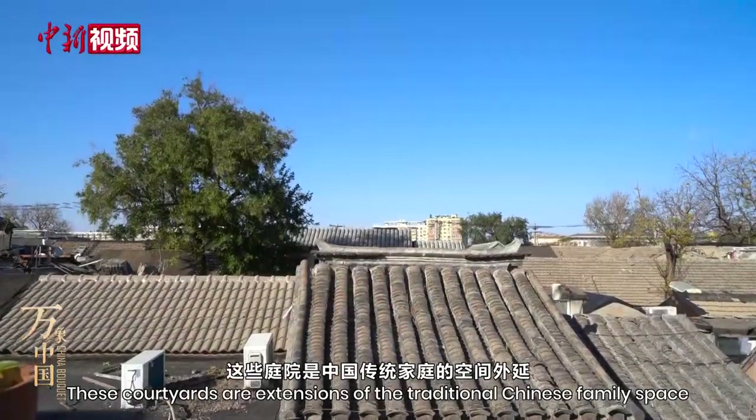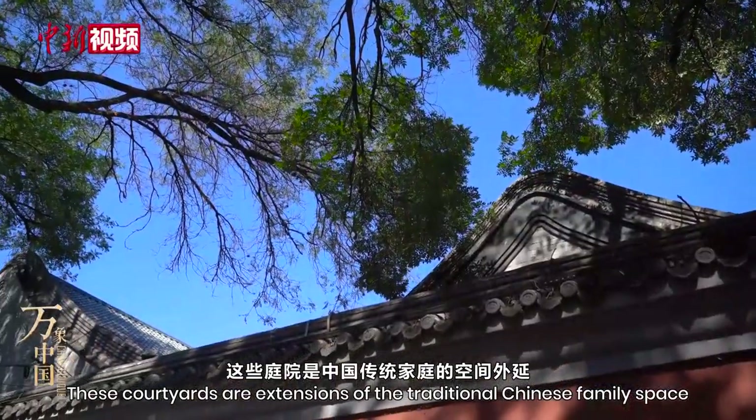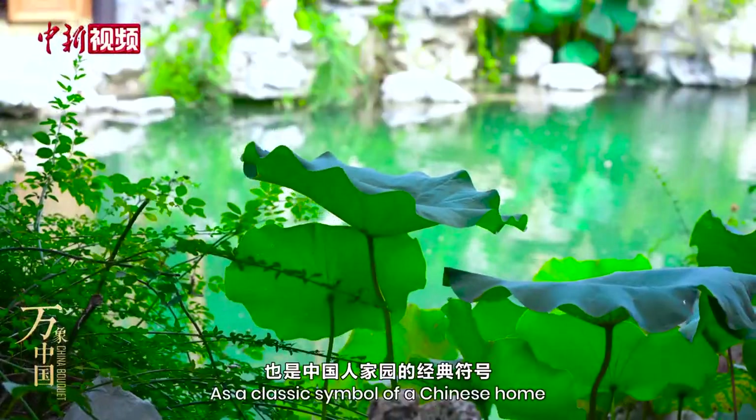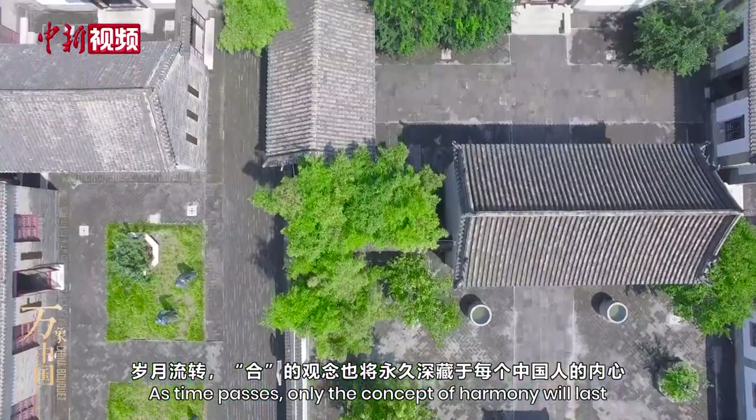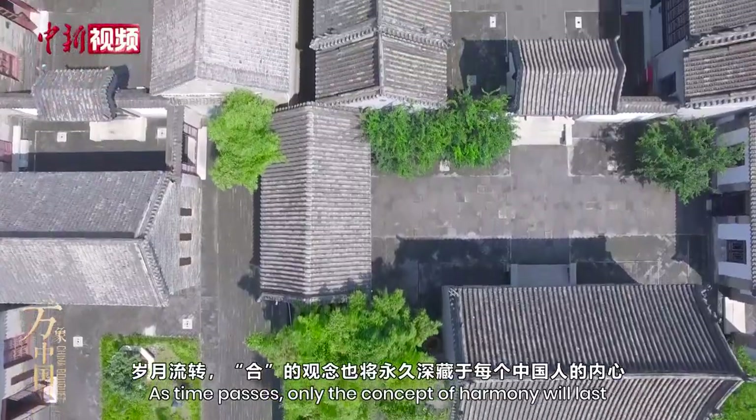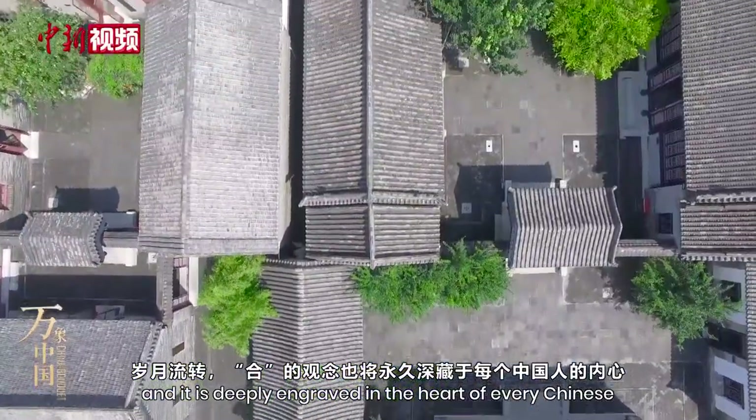These courtyards are extensions of the traditional Chinese family space. As a classic symbol of a Chinese home, as time passes, only the concept of harmony will last, and it is deeply engraved in the heart of every Chinese.